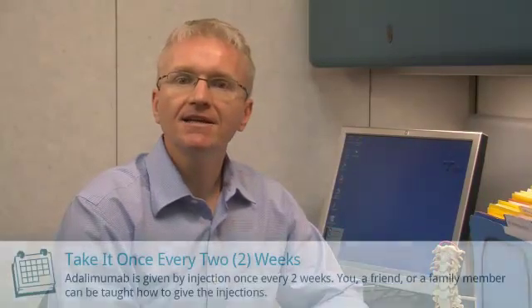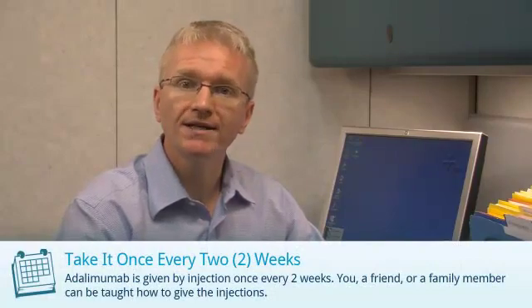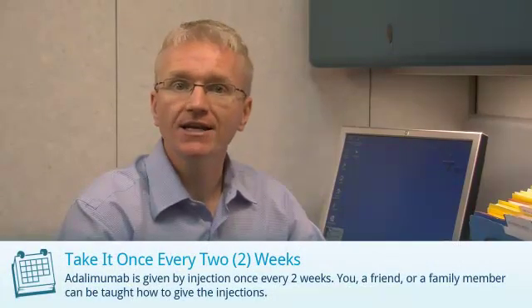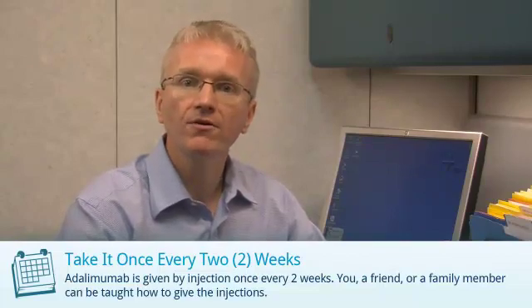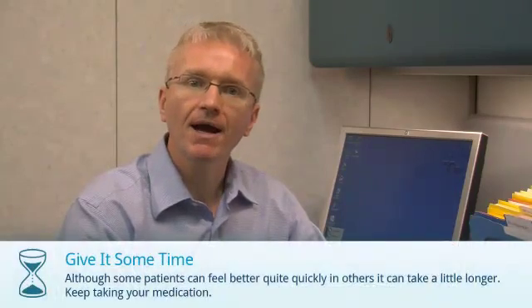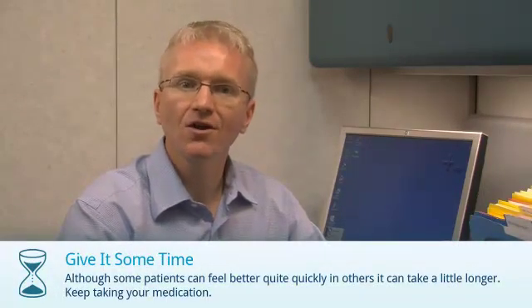Adalimumab is taken by an injection under the skin just once every two weeks. A nurse can teach you how to give the injections and a friend or family member can also help with your injections. Some people can feel better quite quickly after starting adalimumab, but for others it can take a little longer.